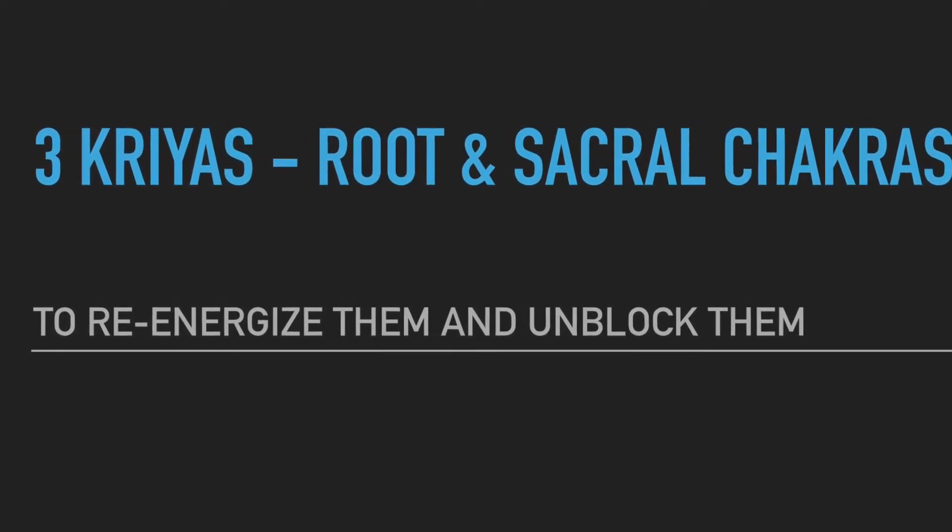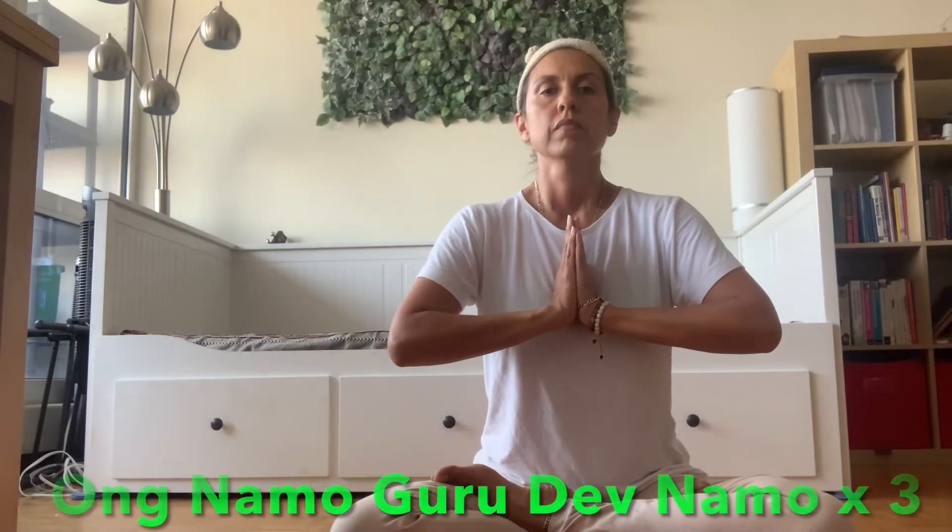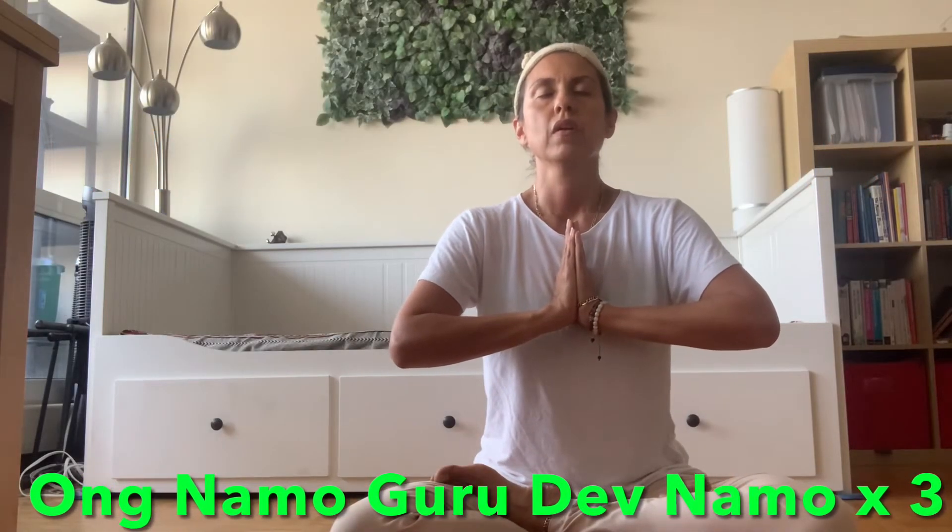This is a practice to help you heal and balance your root and sacral chakras. We start by chanting three times: Om Namo Gurudev Namo. Om Namo Gurudev Namo. Om Namo Gurudev Namo.